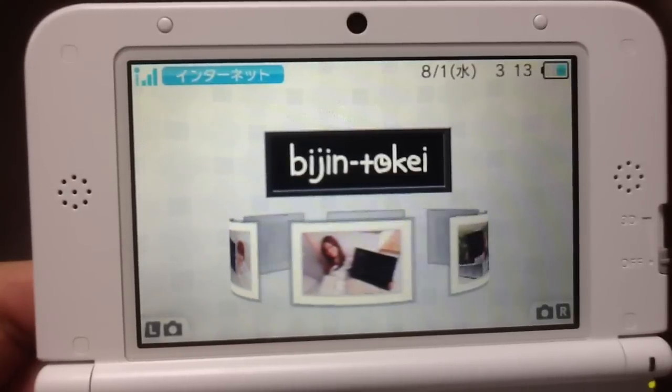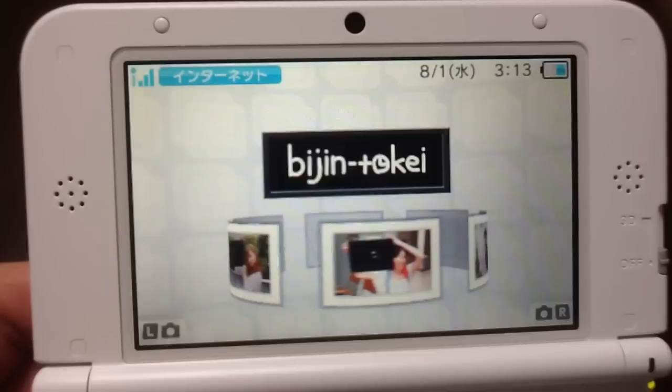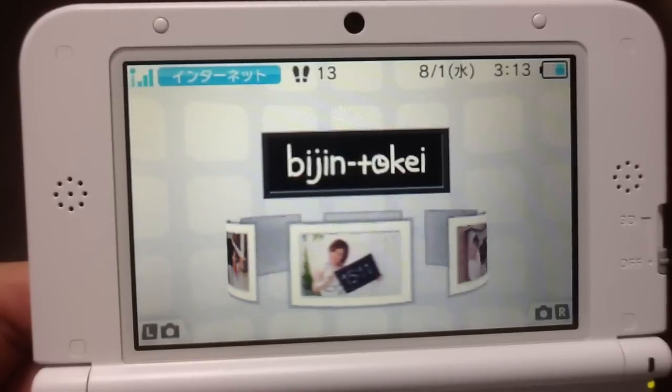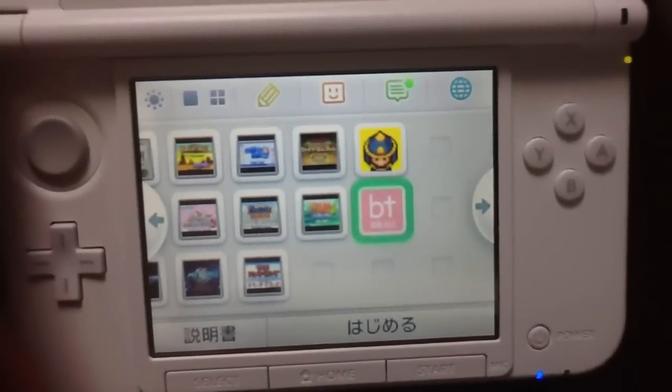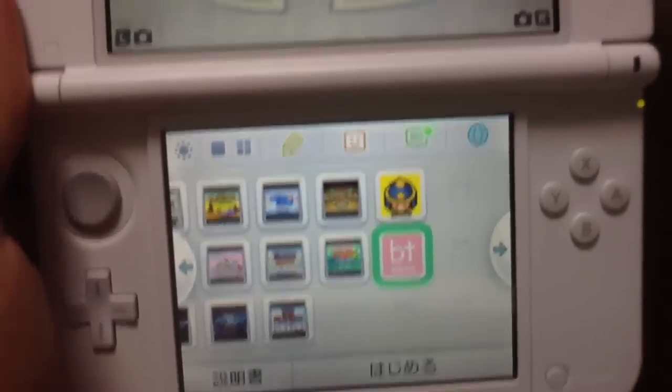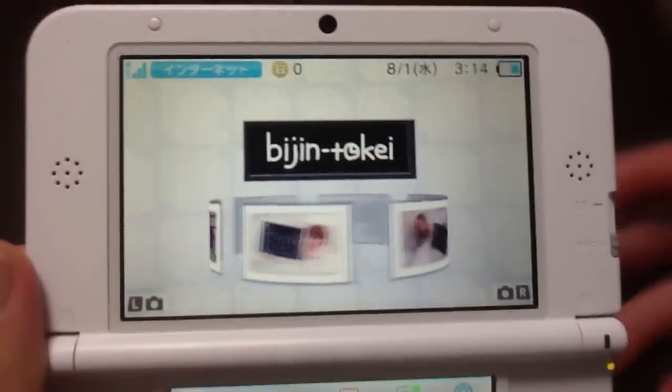And something else that you're missing out on if you don't have a Japanese 3DS. This is the Bijin Toki, which means Beautiful Woman Clock. You can download this from the Nintendo eShop for free.